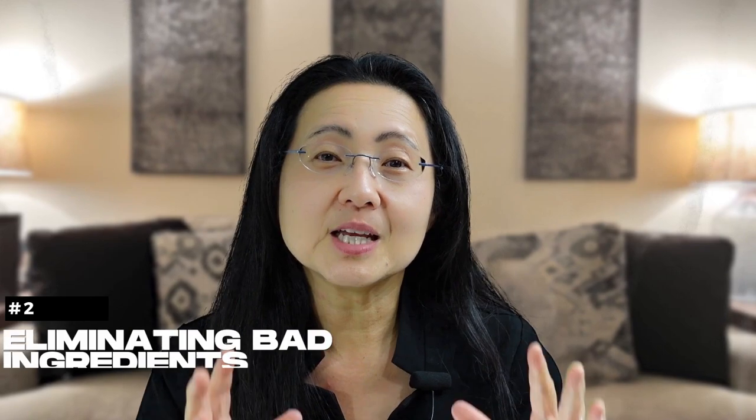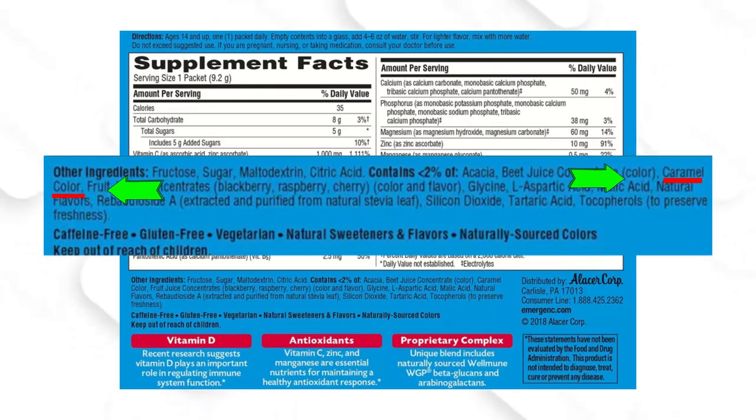Let's start eliminating ingredients. Flip your bottle or box over, and if you see any artificial colors, put that away — don't take it. You don't need any more chemicals that add stress and inflammation to your body. That's also true for artificial flavors. Don't take any supplements or eat any foods with artificial colors or flavors.